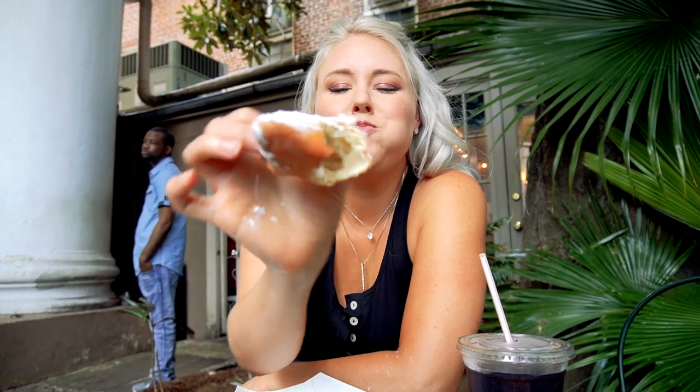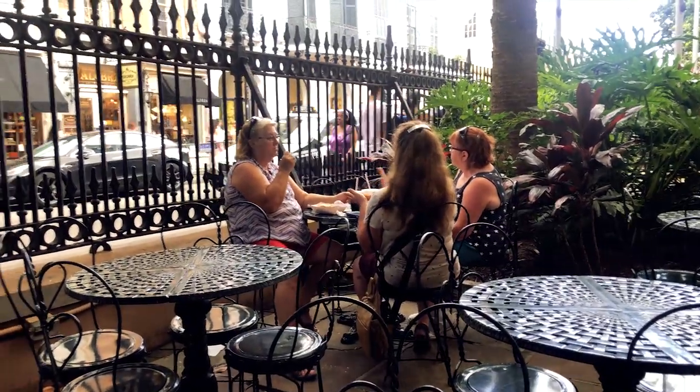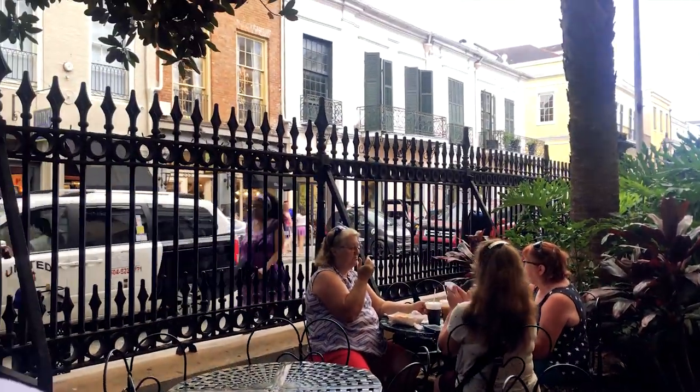Good morning from New Orleans! This is my very first beignet. Beignets are like a fried donut with powdered sugar on them. Tastes like a sopapilla, but chewier and with more sugar. At Cafe Beignet, diners can sip their coffee and mingle in a historic courtyard overlooking Royal Street, and if you're lucky, you might even get serenaded by a street entertainer. I would do this every day.